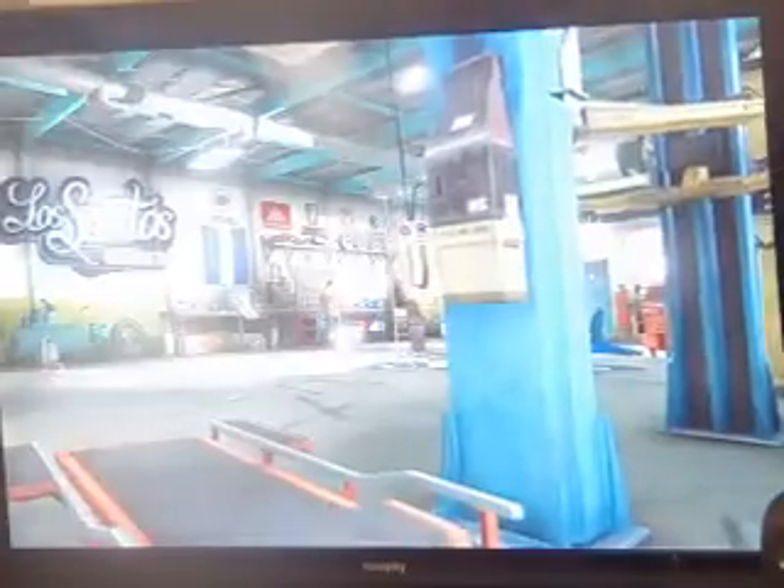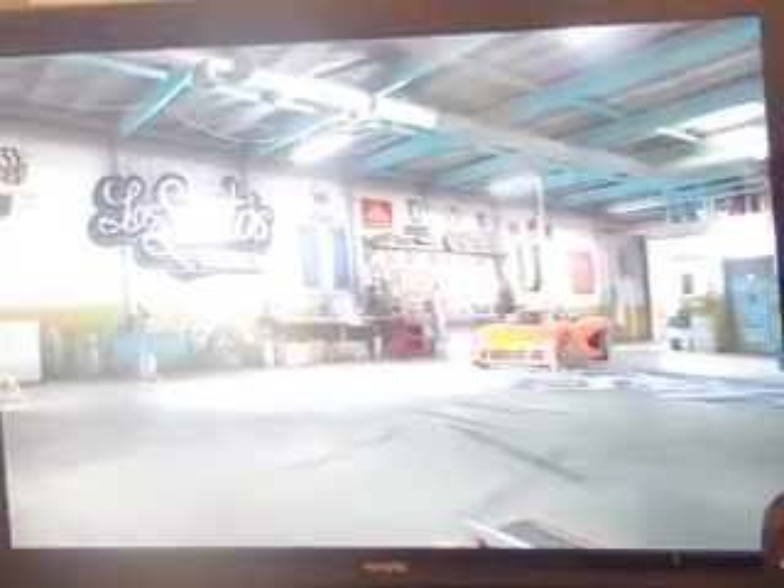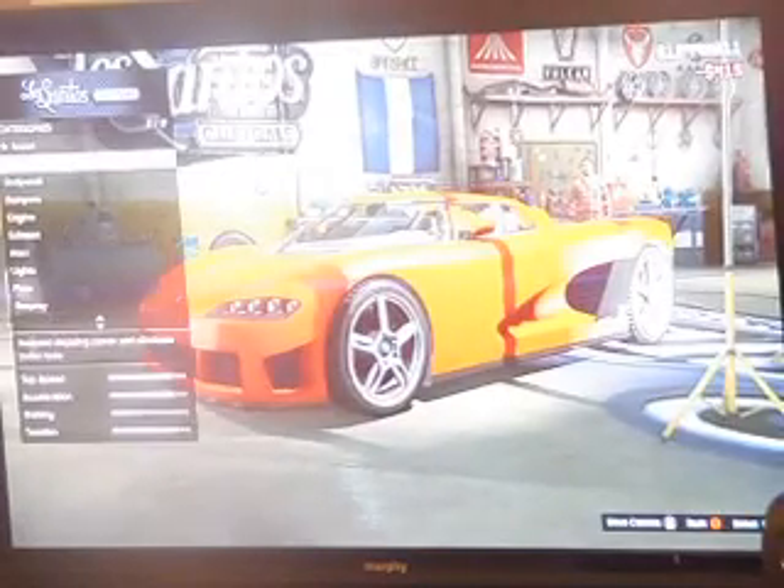I will do a test drive with it non-customized because this is one of my first series. This is a very fun customization thing that will be on my channel. Now the car is quite fast — it does about 240, I think.